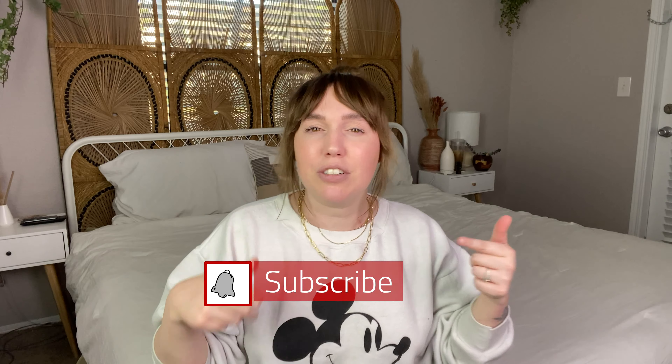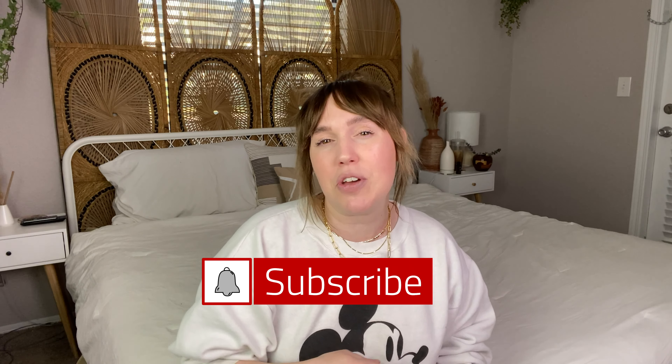Hi friends, what is up and welcome back to my channel. If you are new here, thank you so much for clicking on this video. I do thrifting DIYs, fashion, home decor, all that fun stuff on this channel. So if you want to stick around and hang out with me every single Friday, hit that subscribe button and click that bell notification to be notified every single time I post a video.